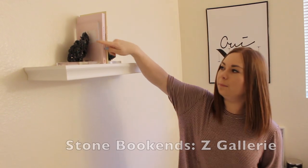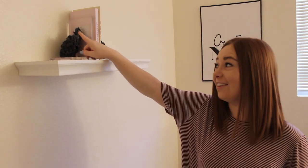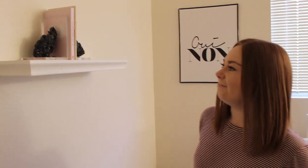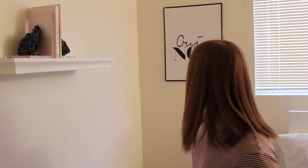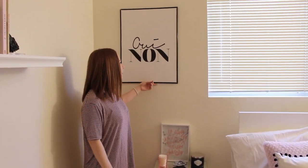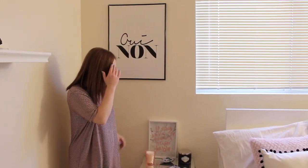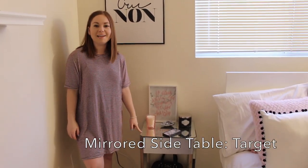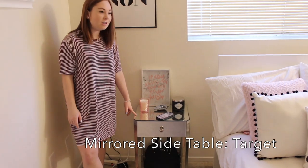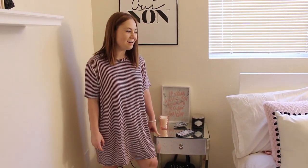These little book things are from Z Gallery. I got them on sale — I was super stoked because they're so cute. And then this print is from Urban Outfitters, which I also got on sale. This little mirrored side table is from Target. I just thought it was the cutest thing — I was looking for a mirrored side table for the longest time, and they're all super expensive, but I got this one from Target so I was really excited about it.